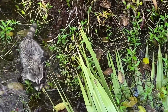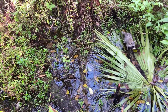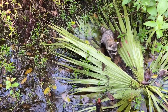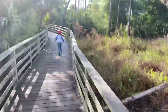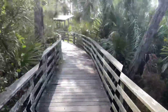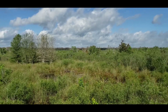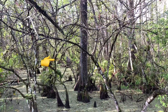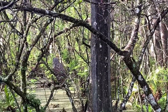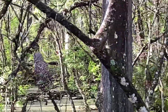Baby! Do it again, babe. Do it again. Wow — it's a barred owl!